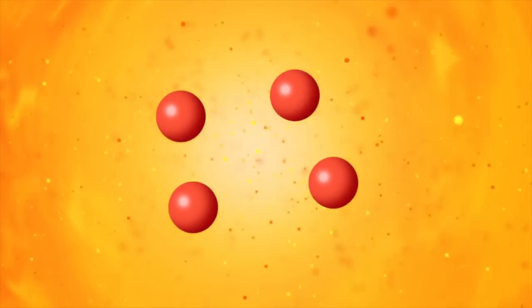Here, the temperature is over 14 million degrees, and the pressure so enormous that hydrogen atoms are squeezed together into another element, helium. This nuclear reaction releases energy.